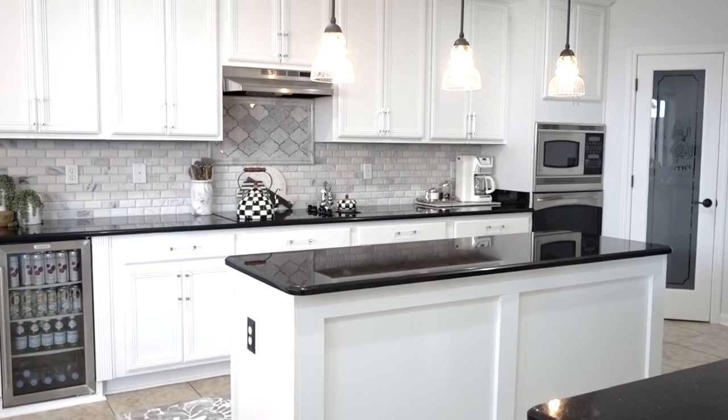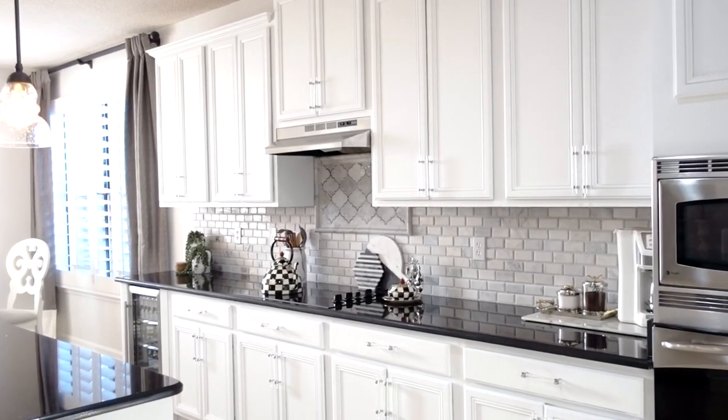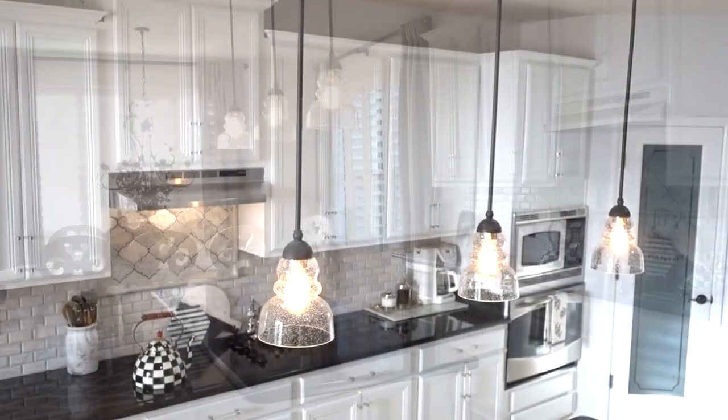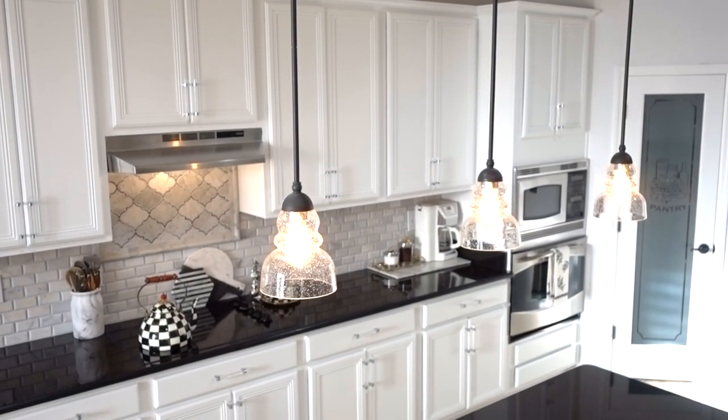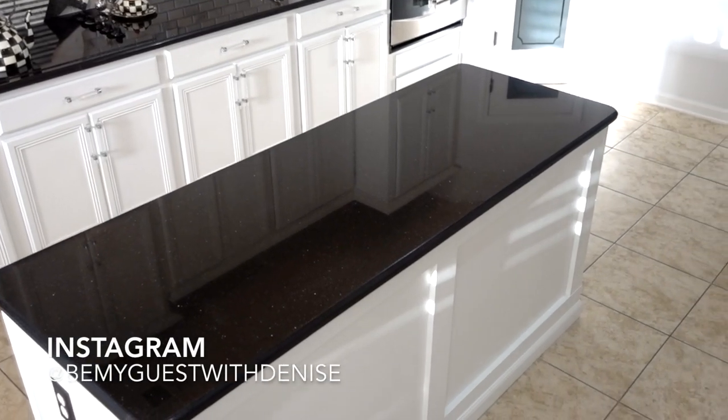We are beyond thrilled with how our kitchen came out. It's light, bright, fresh, and airy, and it feels twice as big. It will truly stand the test of time, always remaining in style. Since the change, I'm currently looking for new pendant lighting over our island and I'm changing out the flooring as well, so be sure to follow me on Instagram so you don't miss out on my updates.